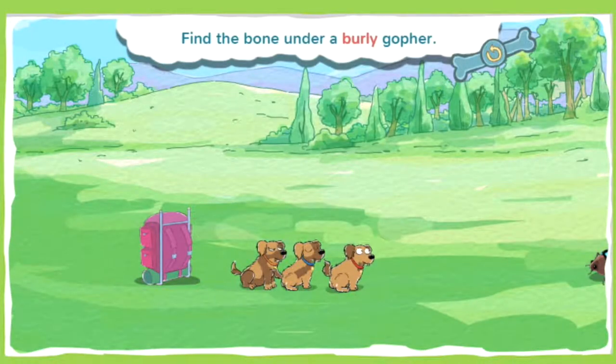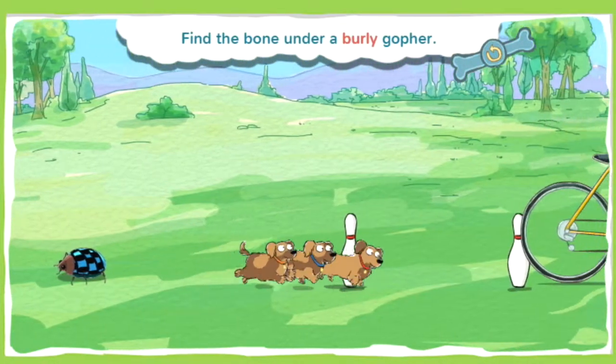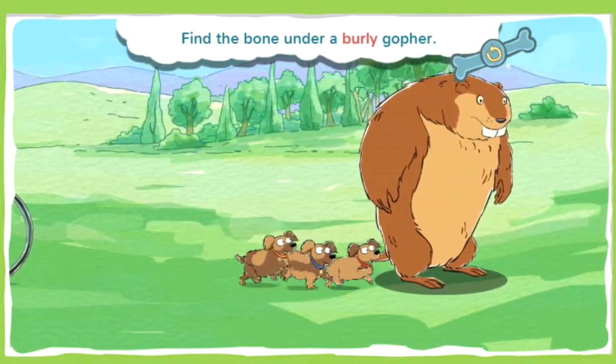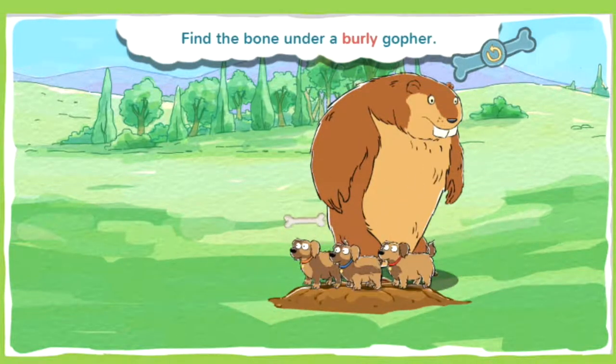This bone is buried under a burly gopher. Something or someone who is burly looks big, strong, and powerful. When you know where the bone is buried, tap and hold the space bar to dig. Alright, you found a bone!